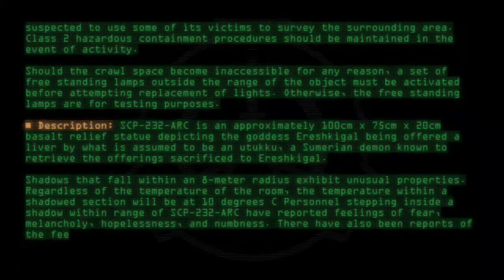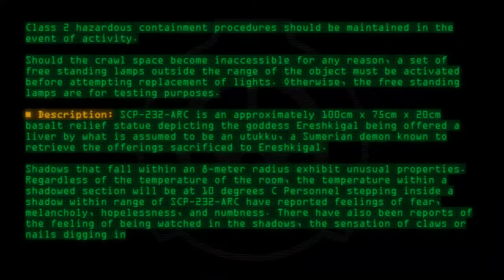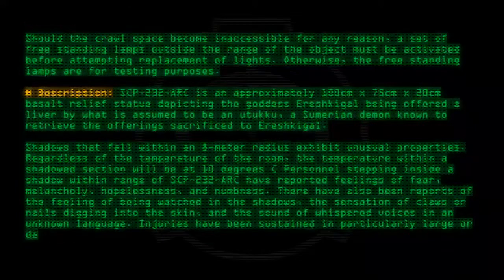There have also been reports of the feeling of being watched in the shadows, the sensation of claws or nails digging into the skin, and the sound of whispered voices in an unknown language. Injuries have been sustained in particularly large or dark shadows.